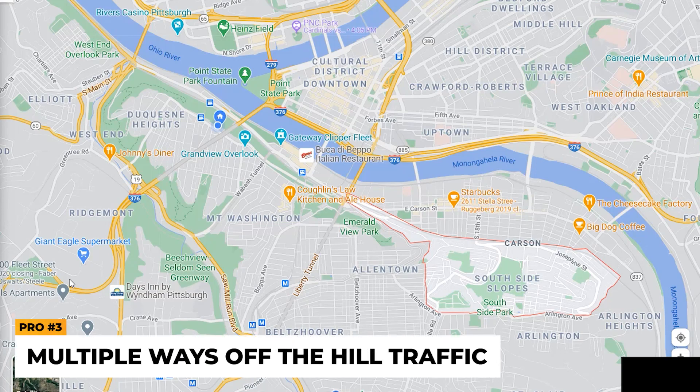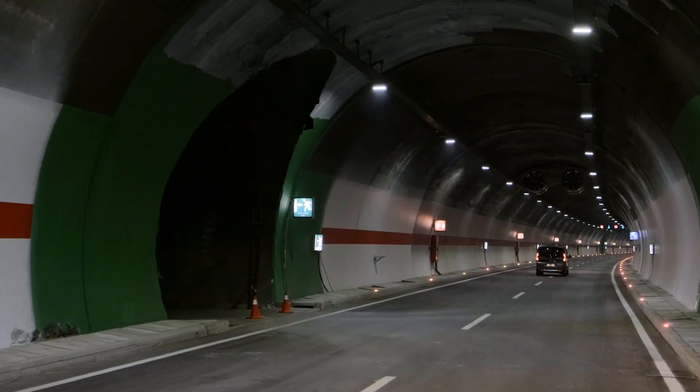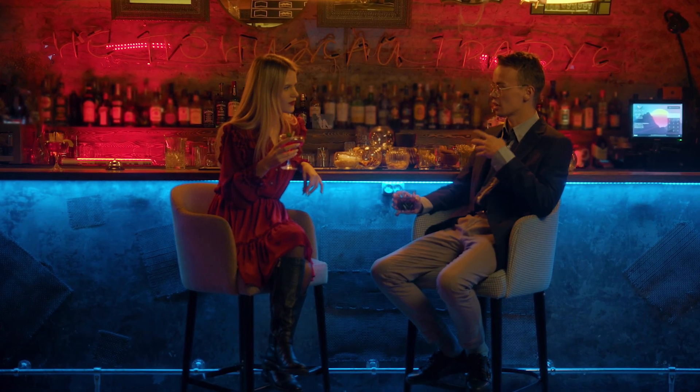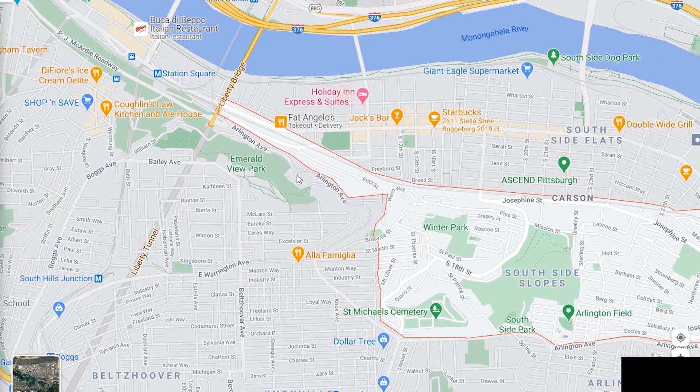Pro number three — and you might take this for granted — is multiple ways to get off of the slopes. The benefit there is traffic. When we go back to normal post-COVID and rush hour is upon us again, things can get congested when you have a hill — hence the slopes — with tunnels, bridges, and all that. Looking at Google Maps, the slopes are outlined and there are multiple ways out. Carson Street is the main street that runs through the South Side Slopes and the flats; you can go down to Carson Street and get on the main drag.